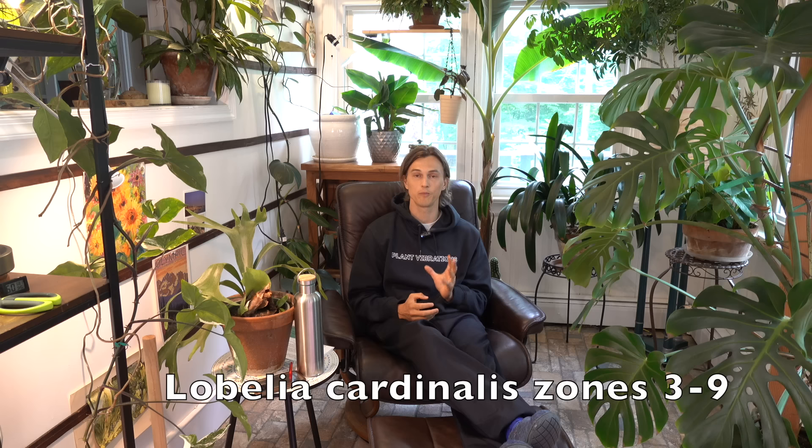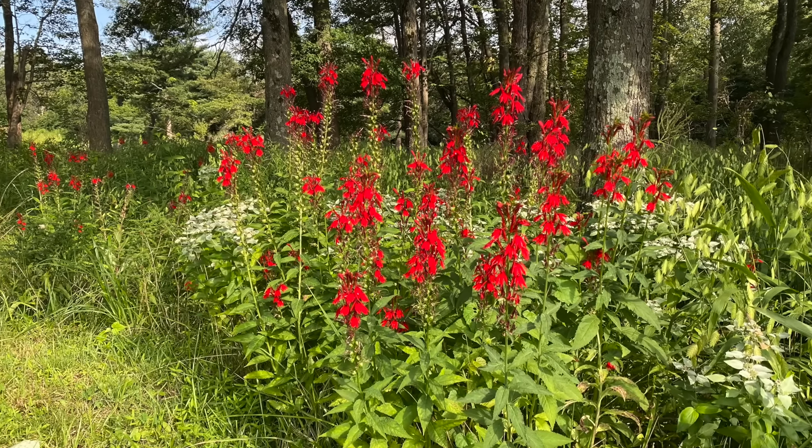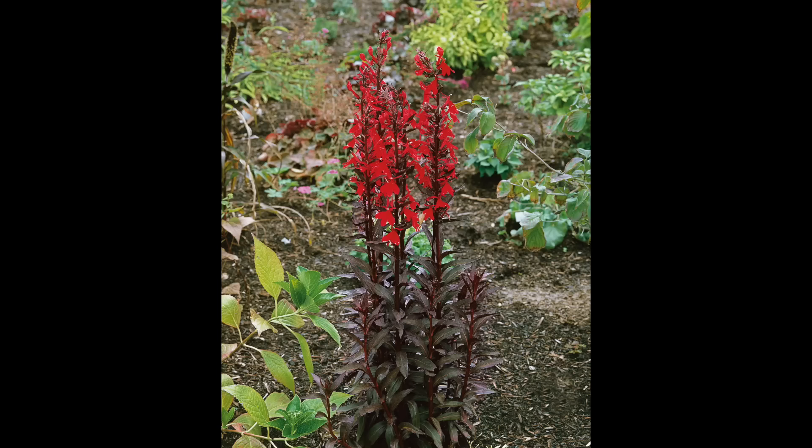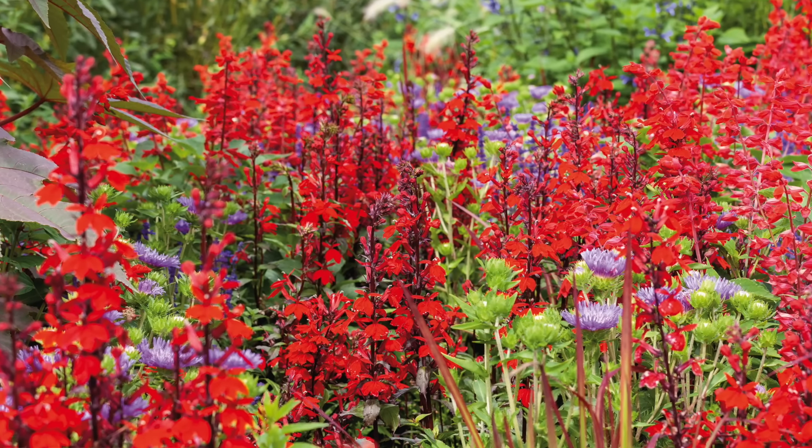Another plant perfect for sunny, wet, moist areas would be Lobelia cardinalis — the cardinal flower. Some of the showiest, richest red-colored blooms you have ever seen. The hummingbirds go crazy for this plant. So if you have an area that tends to stay moist in the sun, you should consider planting this and watch all of the pollinators, particularly hummingbirds, come to your garden.